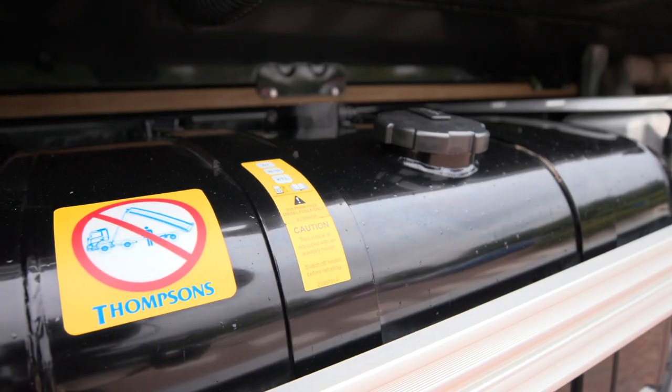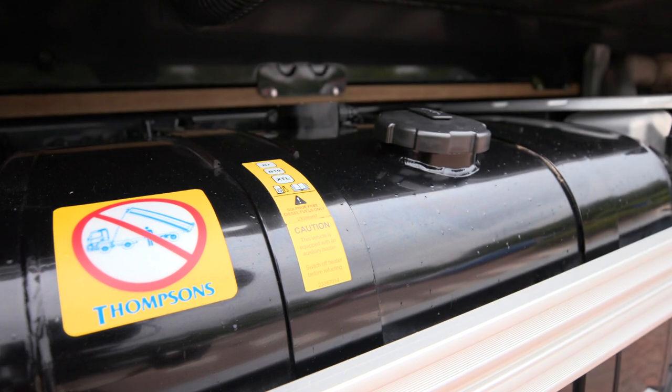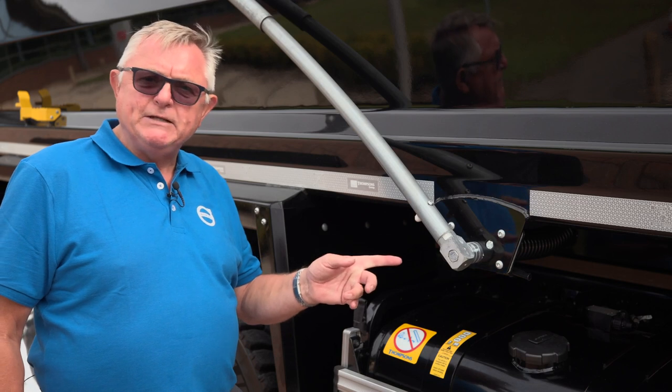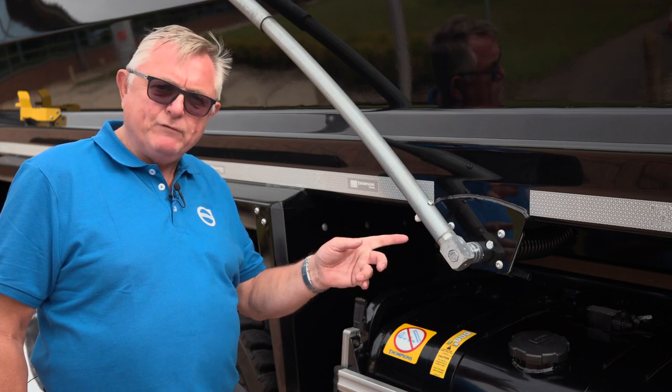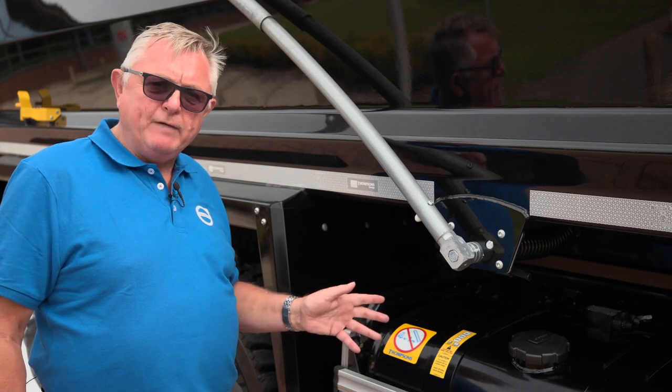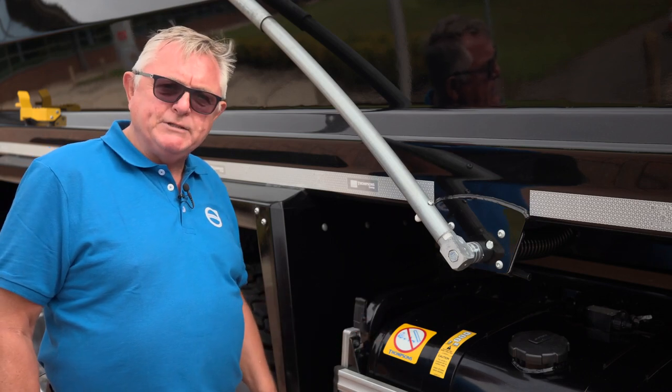This chassis has a 255 litre offside fuel tank. We have the option of a 275 litre fuel tank mounted to the near side front of the vehicle, or you can replace this 255 litre with a 330 litre tank.